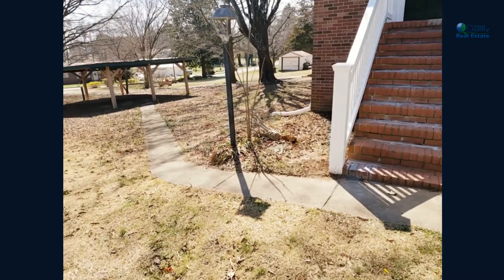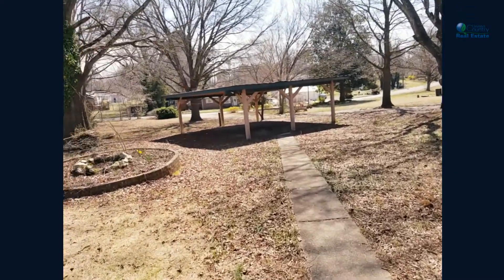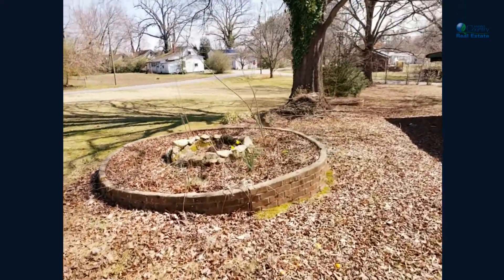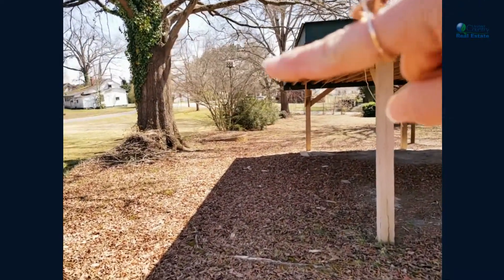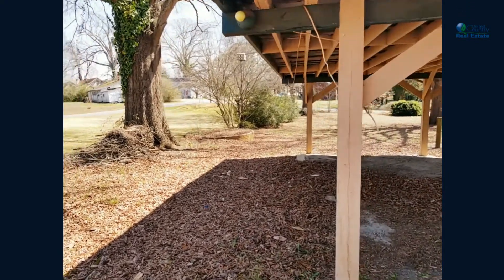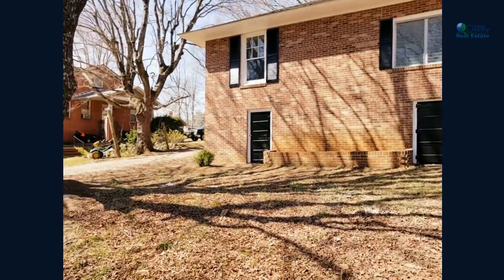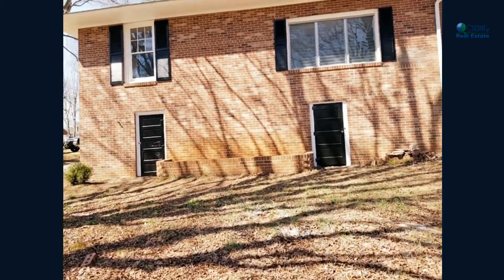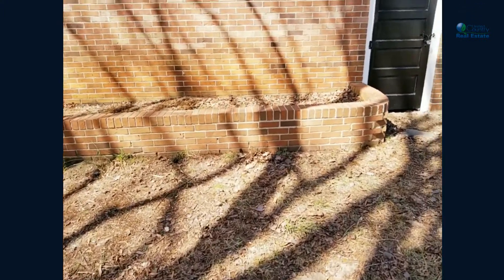There is a sidewalk that leads all the way to the double carport. Just to the left of the sidewalk, you have your first raised bed that's just waiting for your herb garden. There's another raised bed right there as well. Lots of towering oaks on this property. You also have two entrances to the crawl space, and another raised bed just to the back of the house.